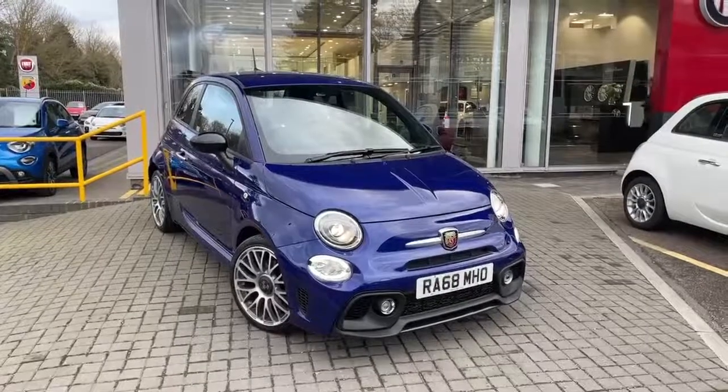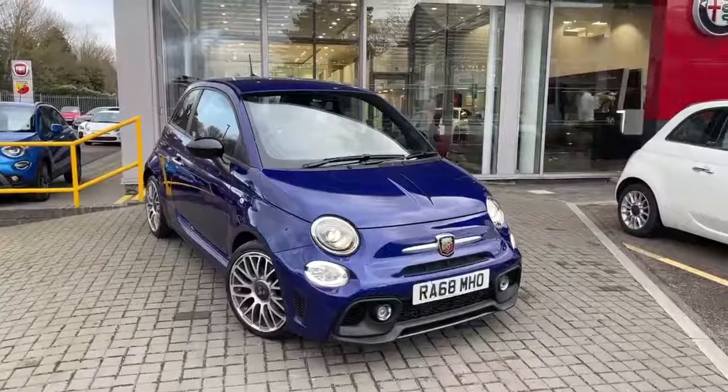Welcome to Lipscomb Bath. This is our Abarth 595 1.4T brake in Podium Blue.